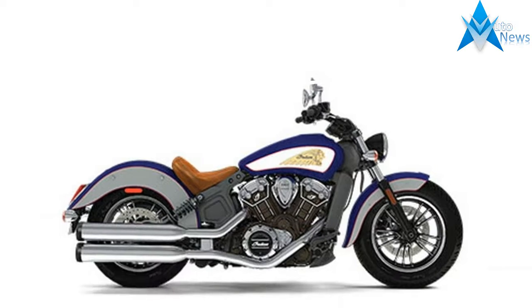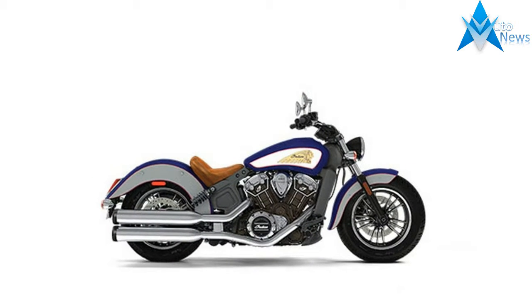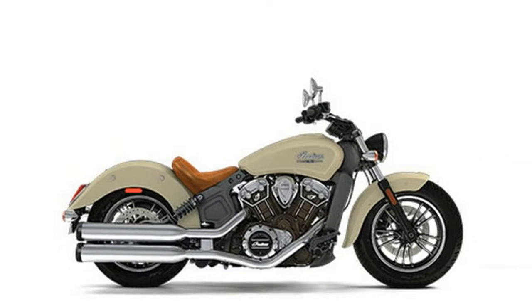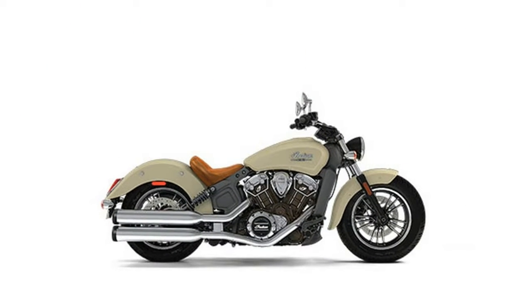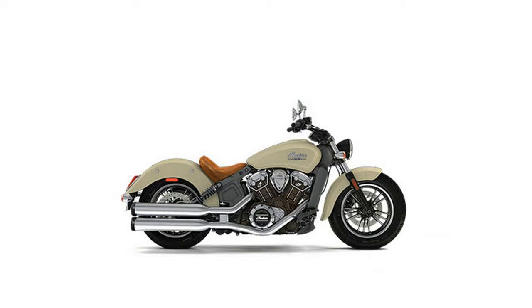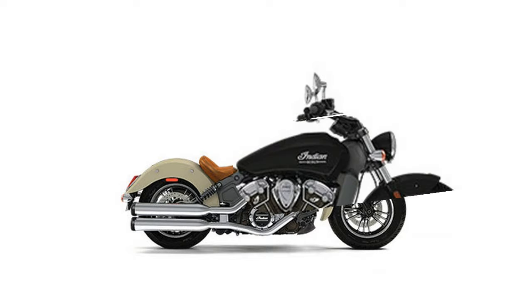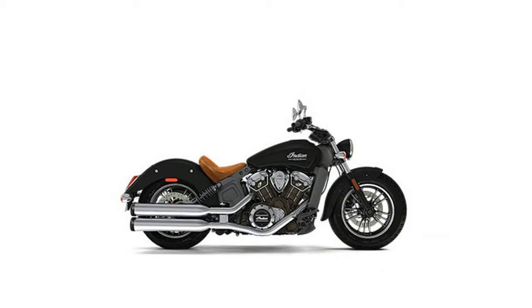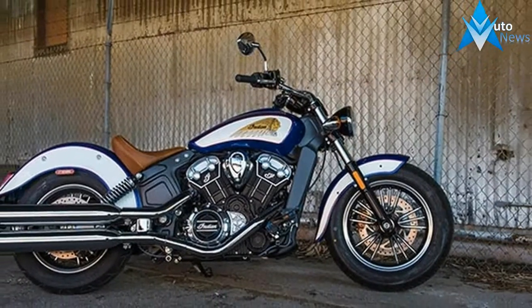This middleweight cruiser's weight has been reduced to 538 lbs dry, and extends its legacy of dominance with perfect balance, precise handling and category-leading power and quickness. With a low 25.3-inch seat height and available extended and reduced-reach accessories, the Indian Scout is the perfect bike for riders of many sizes and skill levels.